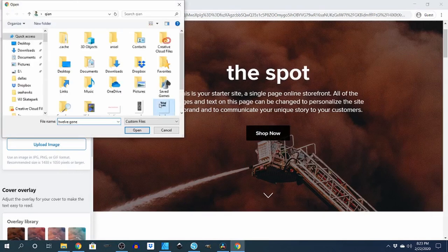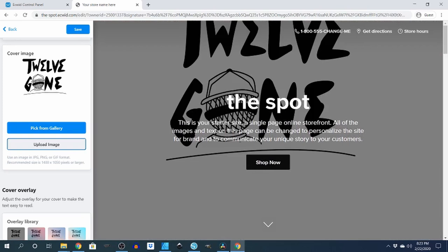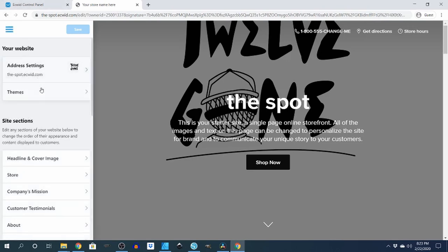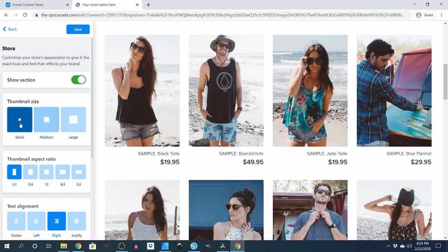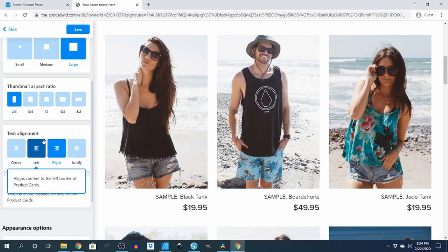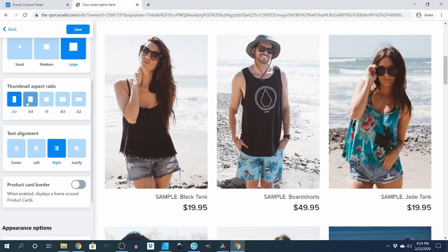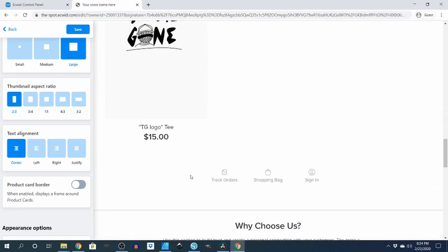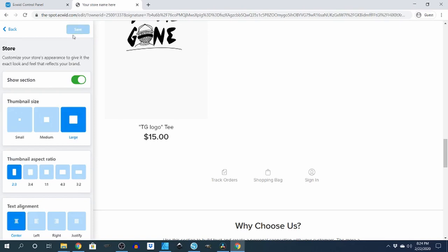That image is too small so I'll use the same image I used earlier. So when you come in you see that — save it. Go back to Store. You can pick how you want it: large, medium, or small. For this one we'll just click on large. Thumbnail aspect, whatever aspect ratio you want — we'll just go with landscape. Text alignment, put it on center. Save your work — you can also hit Ctrl+S to save.